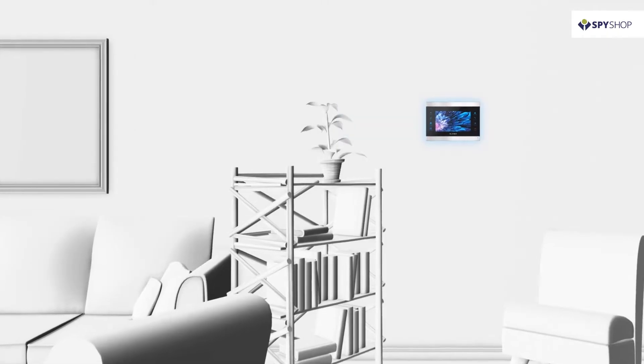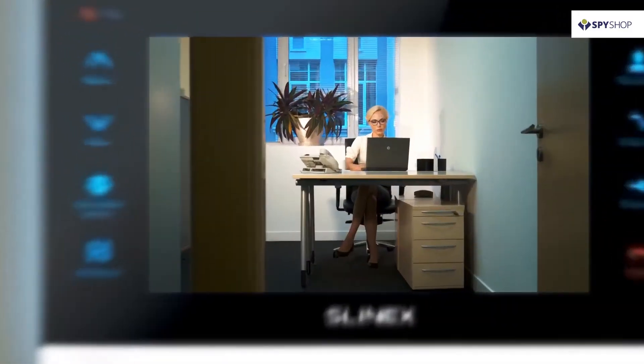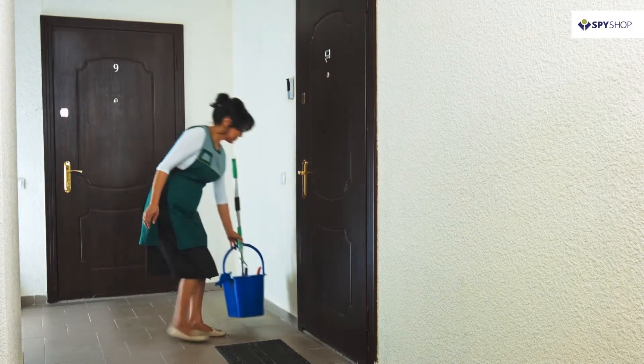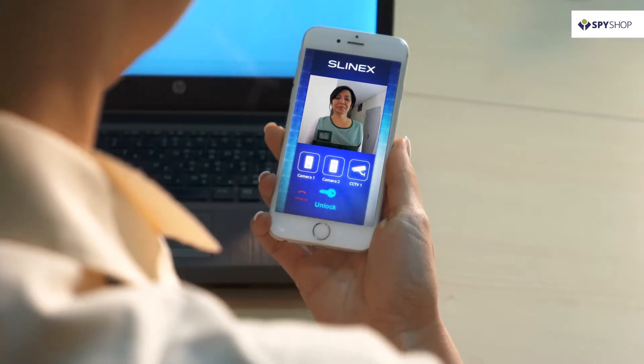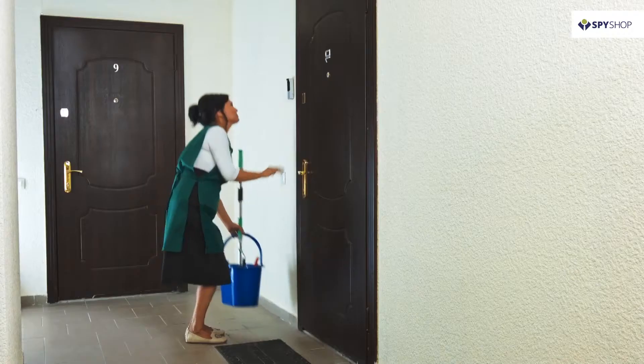Slynex always considers your interior and fits your needs and capabilities. Control your Slynex intercom remotely from your smartphone, wherever you are. Your smartphone will become the tool to view videos from outdoor panels and cameras connected to the intercom. You can receive calls, talk to visitors and open the door with the help of your smartphone.